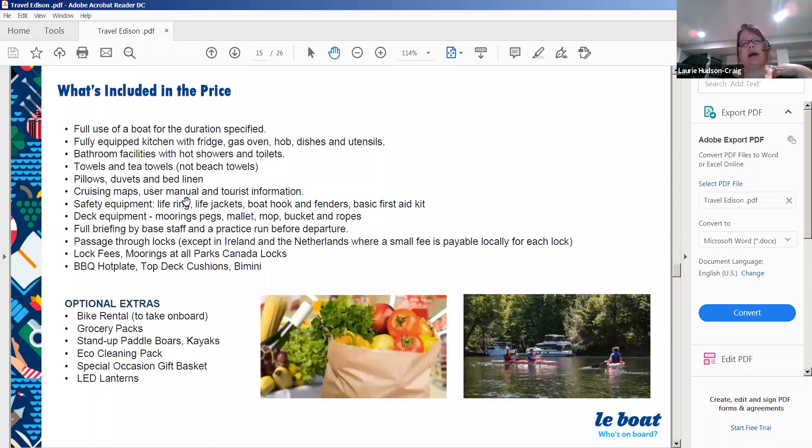What's included in the price: full use of the boat for the duration, a fully equipped kitchen with fridge, gas oven, stove, dishes, utensils, and microwave, bathroom facilities with hot showers and toilets, towels and tea towels, pillows, duvets, and bed linen, cruising maps, user manual, tourist information, all safety equipment, deck equipment, a full briefing by base staff, a practice run before departure, passage through locks, lock fees, and moorings at all Parks Canada locks.